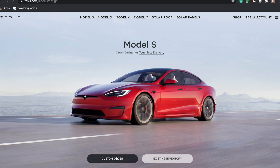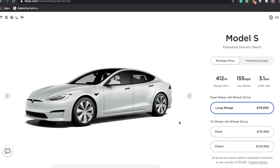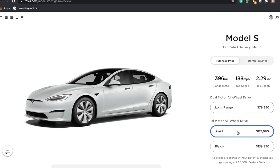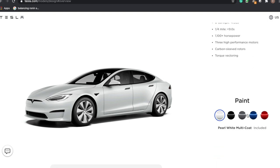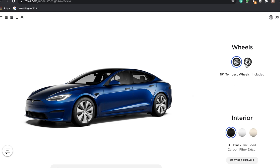Yesterday, Tesla dropped information on an updated Model S and a Model S Plaid. On the Model S product page there are now three options. There's a Long Range at $79,990 doing 412 miles of range. There's a new Plaid model at $119,990, getting 390 miles but doing 0 to 60 in 1.9 seconds. And then there's the Plaid Plus at $139,000, available later this year, with 520 miles of range and matching that 1.9-second 0-to-60.